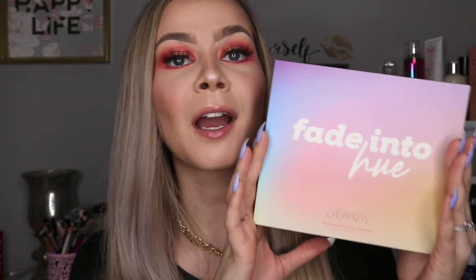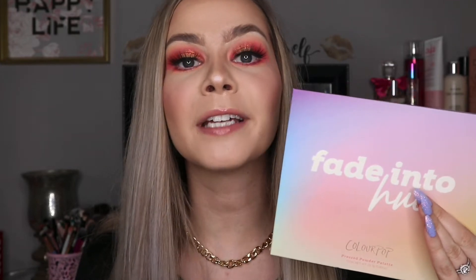Hey guys, welcome back for today's video. I am so excited because I am reviewing the new Fade Into Hue palette by Colourpop. Oh my gosh, you guys, when I saw this palette I fell in love. Like I knew immediately that I had to have this palette in my collection. I don't think I've ever seen a more beautiful palette to be honest. Like it is so stunning.